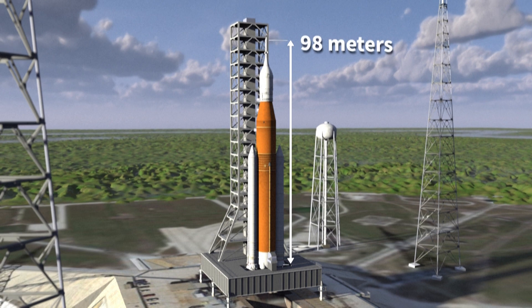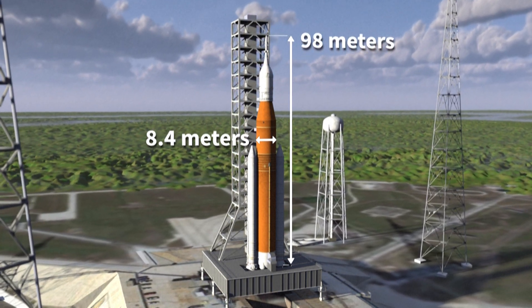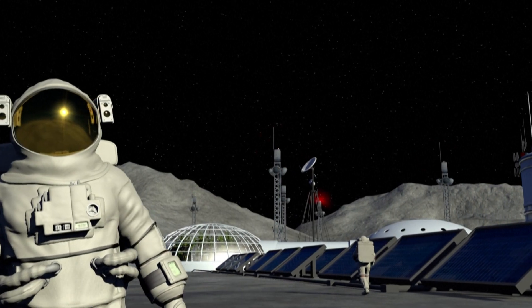The Space Launch System, or SLS, is the latest generation of massive space rockets developed by NASA. These rockets are part of the Artemis program, a series of missions set to send humans to the Moon and beyond.